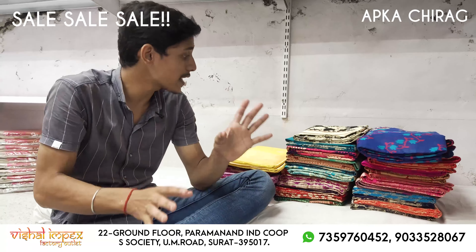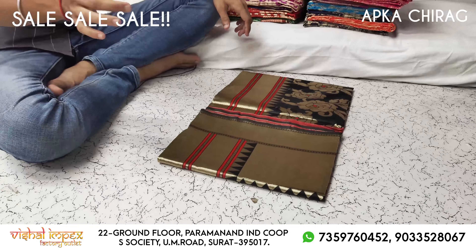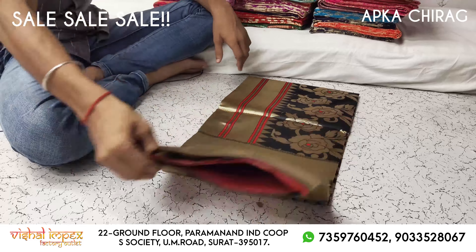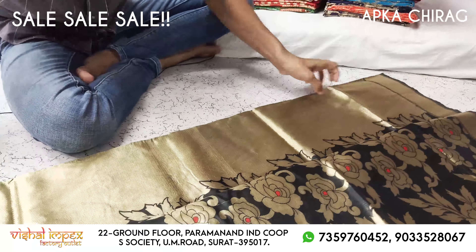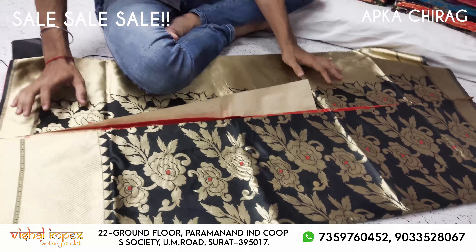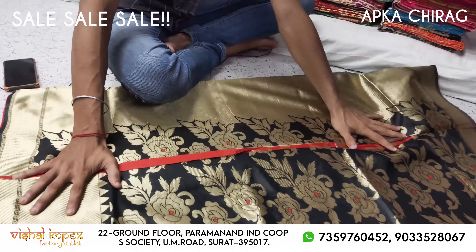Now there are different patterns. I will show you the same variety. I will show you at the end of this video the same designs. You have different designs, different varieties, and different colors.